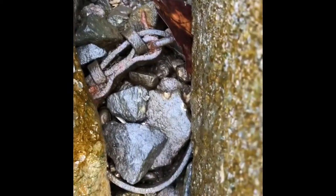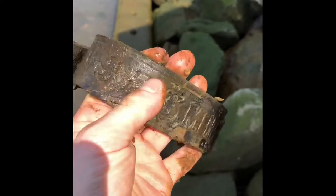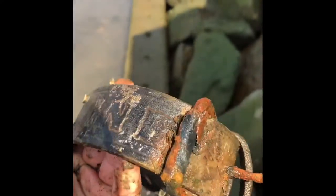Oh — that looks like a belt buckle! I kind of want it. Okay, we got the buckle out and it has some markings. It says 'Jasmine' — yeah!